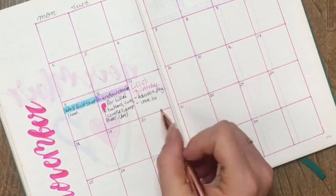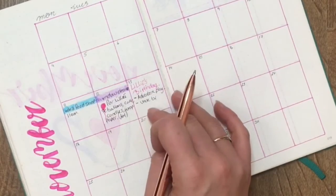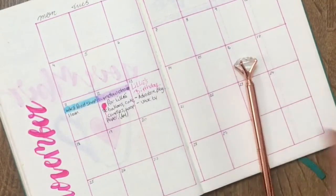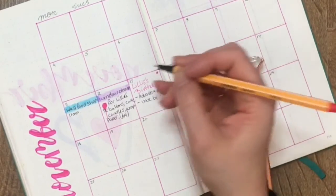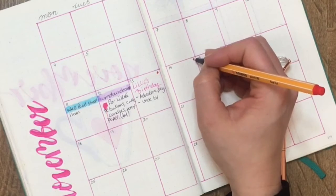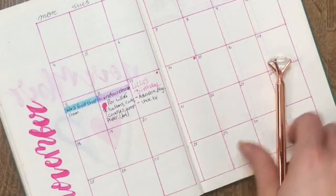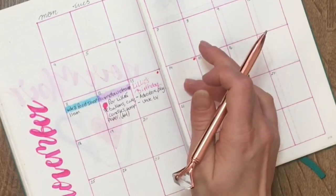I did have work on Wednesday but I got cancelled, so that's fine. I do have to go to work on Thursday morning though, so I'm just going to put a little red dot there. Thursday we have work in the morning.